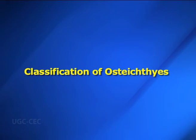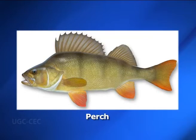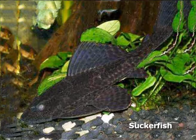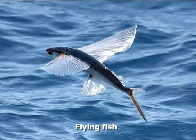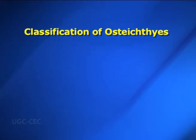Going further, let us detail the classification of Osteichthyes. It has both freshwater and marine forms. Freshwater forms include carp, perch, bass, trout, catfish, suckerfish, etc. Marine fishes include tarpon, mackerel, tuna, sailfish, barracuda, flying fish, etc. The class Osteichthyes has two subclasses.